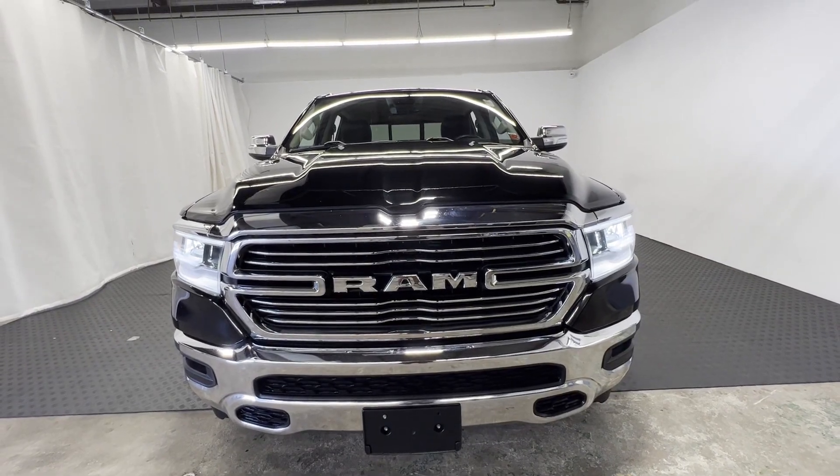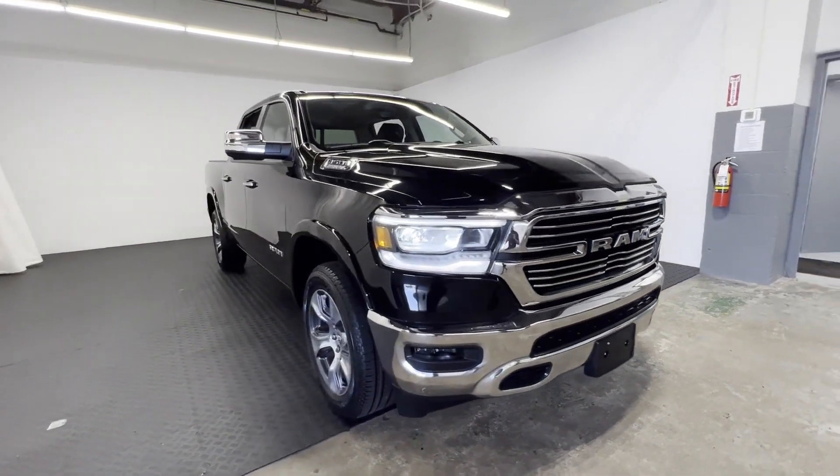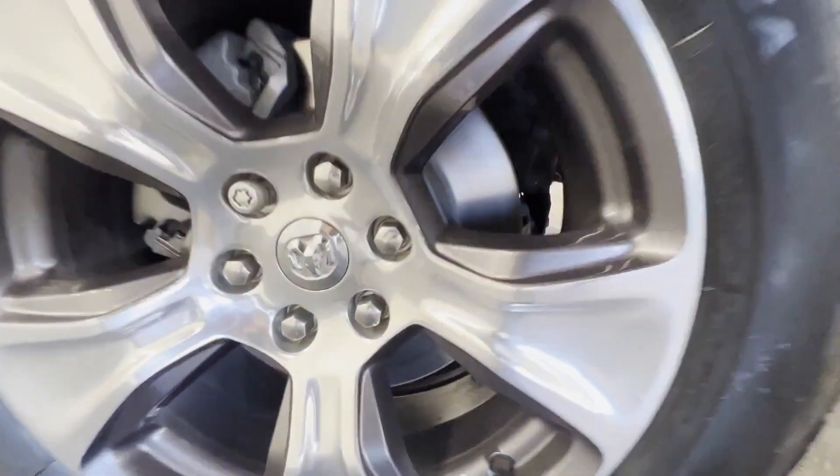2020 Ram 1500 with less than 29,000 miles on the odometer. This pickup truck offers two full rows of seating for premium comfort.